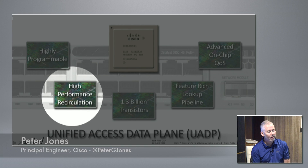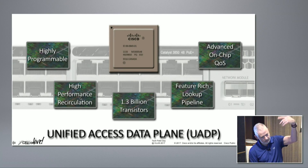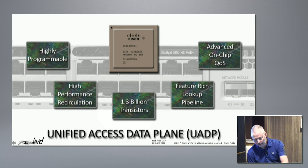Here's our system - highly programmable, with a high-performance architecture. We can take a packet through the chip and bring it around again; we do that a lot for tunneling. It gives us the ability to scale so you really don't see a use-level impact, which makes it very cool. We're at 1.3 billion transistors - that was our original chip. We have advanced on-chip capabilities that Tim is going to talk about later.